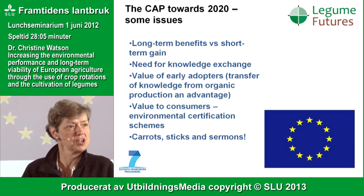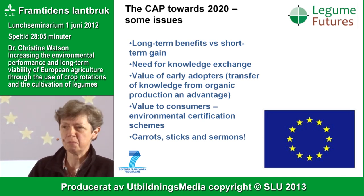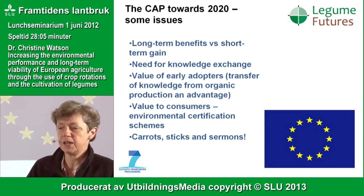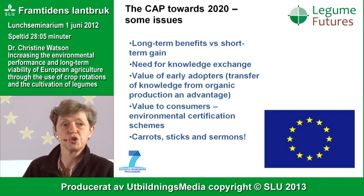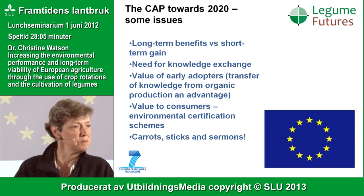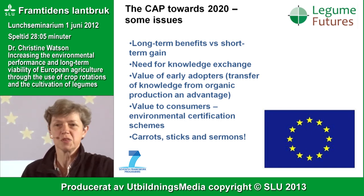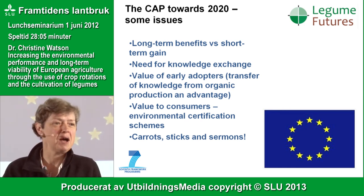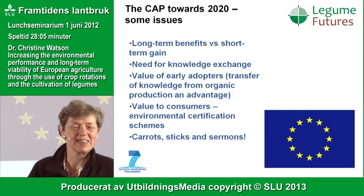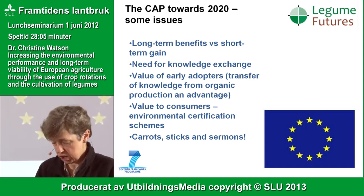Consumers are interested in buying environmentally friendly food. I'm constantly impressed by the availability of food produced in an ecological way in Sweden compared to the UK, reflecting consumer interest. Environmental certification schemes might be part of a future CAP reform. What I've been trying to show, from the Legume Futures Project, is that changing agricultural systems through using rotations and greater use of legumes can actually help change agriculture for the better.